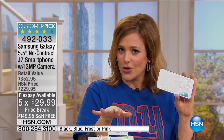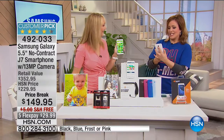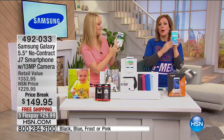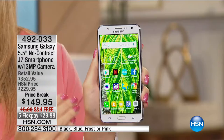Free shipping and handling, flex pay of $29 to get it home. Just the phone plus one month of free service is a $234 value. You can keep your own number — 492033 is your item number. Lori Leland is joining us. In the history of HSN, this is one of our number one best sellers of all time. This speaks to quality — this is one of, if not the nicest phone we have ever offered here at HSN.